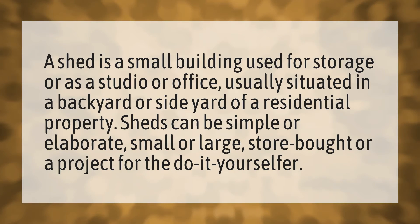A shed is a small building used for storage or as a studio or office, usually situated in a backyard or side yard of a residential property. Sheds can be simple or elaborate, small or large, store-